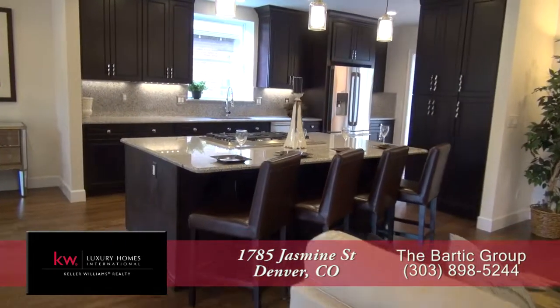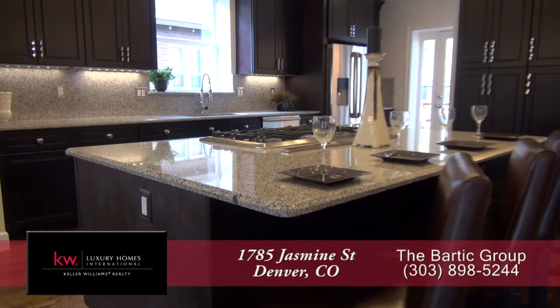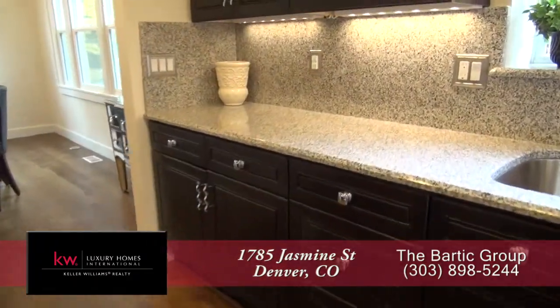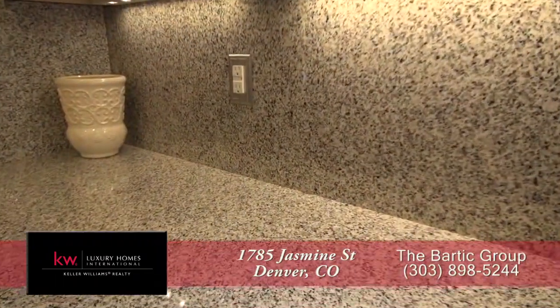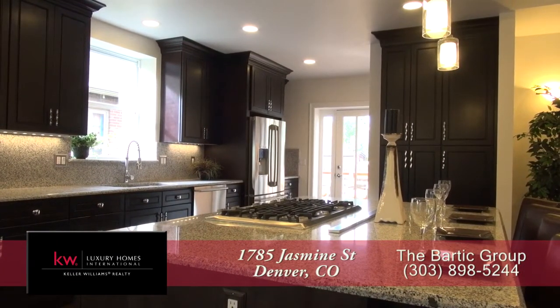Also as part of the great room you have this gourmet chef's kitchen with a large center island that doubles as a breakfast bar. Check out these gleaming slab granite countertops both in the island as well as around the perimeter, and you'll find lots of storage in the custom cabinets throughout.